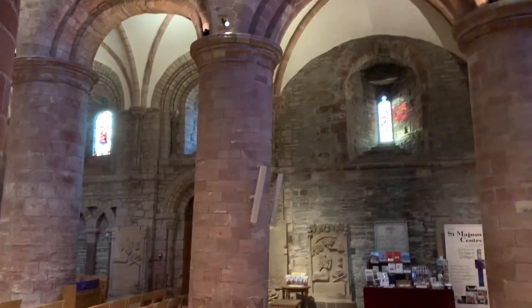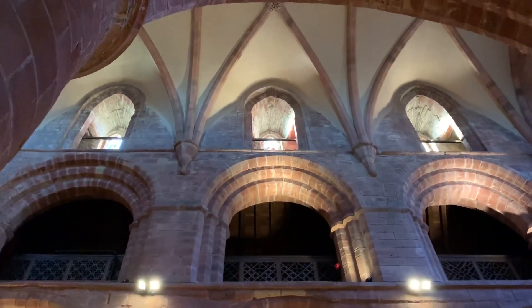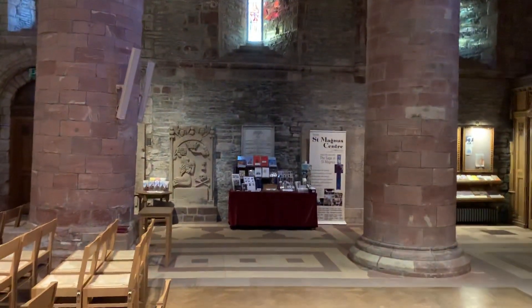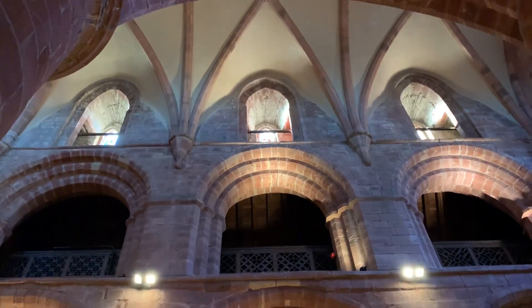This building was first erected in 1137 and is based on the same sort of cathedral design as you would see in Durham Cathedral in England. The cathedral was built over approximately 300 years. At the very start you would have had 12th century Romanesque architecture — that's what you see here with these pillars and rounded arches — and then right at the top it changes to 13th century Gothic.